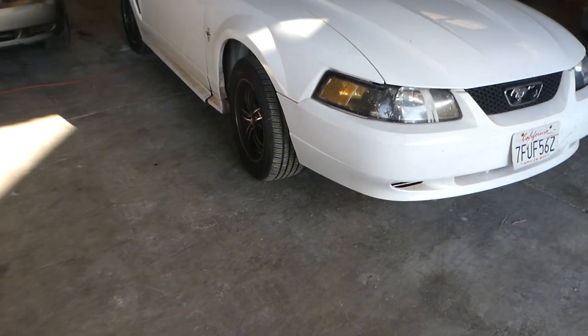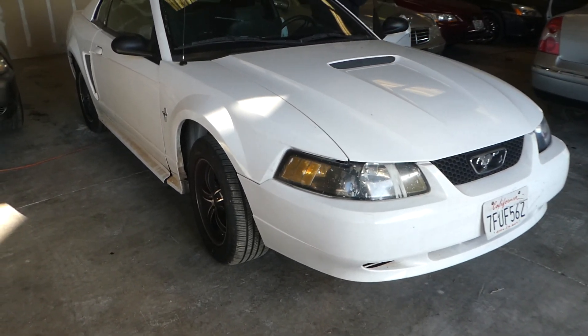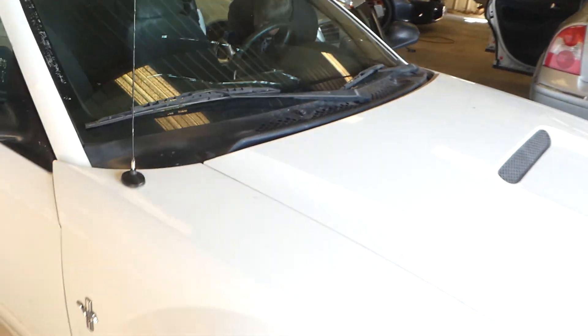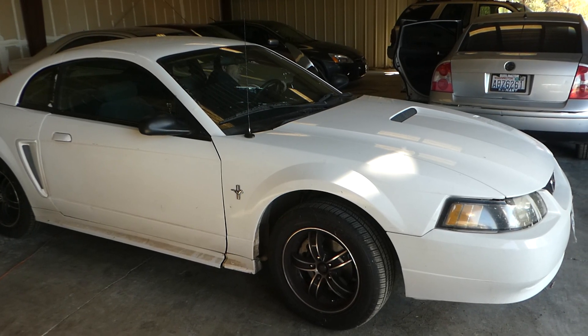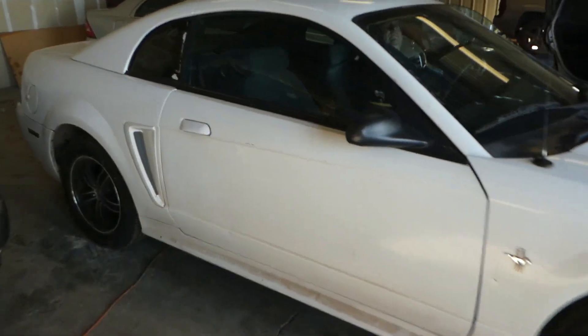Hi, this is Robert with NorCal Online Auction. This is an '02 Mustang, California car. Can't get the hood open because the release is not there. It's got a crack in the windshield. Give it a little bit of gas — thing sounds pretty strong, it's got some miles on it though. There's a little dent right there.